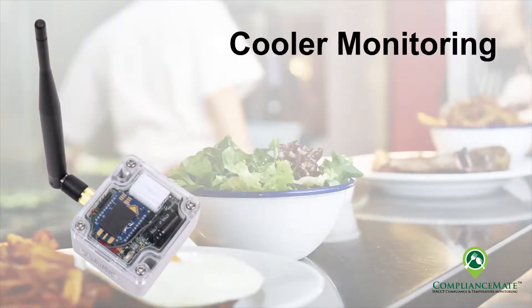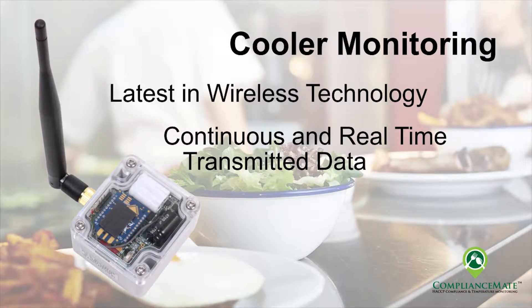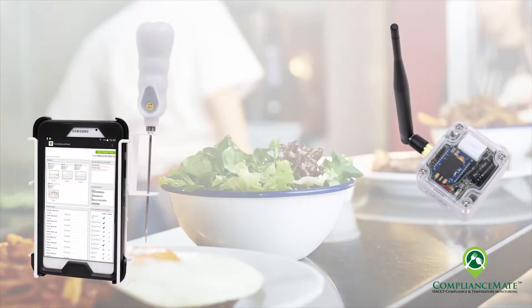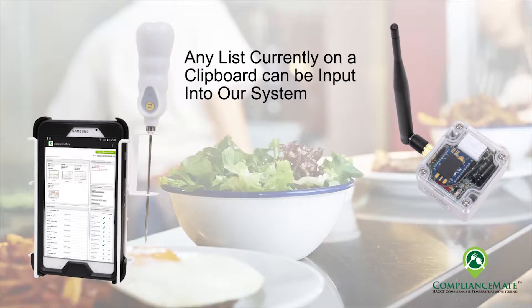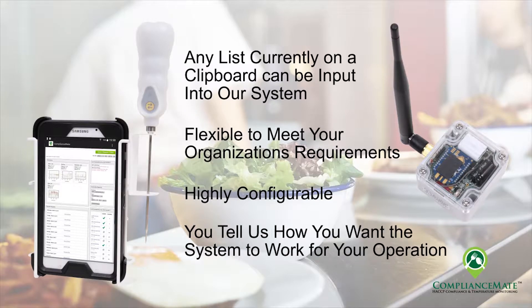ComplianceMate's cooler monitoring utilizes the latest in wireless technology to provide a continuous and real-time understanding of cooler performance, and alerts when equipment operation is not within specification. The ComplianceMate system is specifically intended for back-of-the-house operations. We automate your concept's food safety processes to provide necessary data capture, ensuring tasks are completed to your brand's requirements. Our system is highly configurable and flexible — you tell us how you want the system to work for your operation.